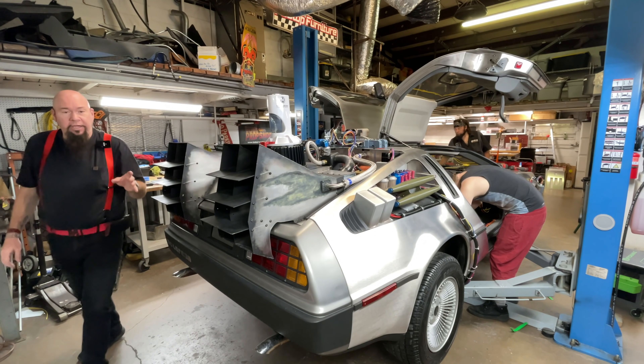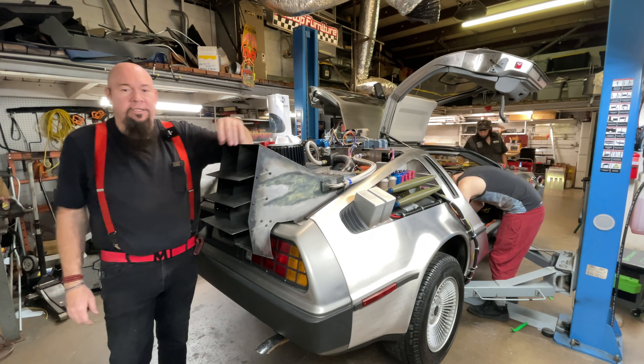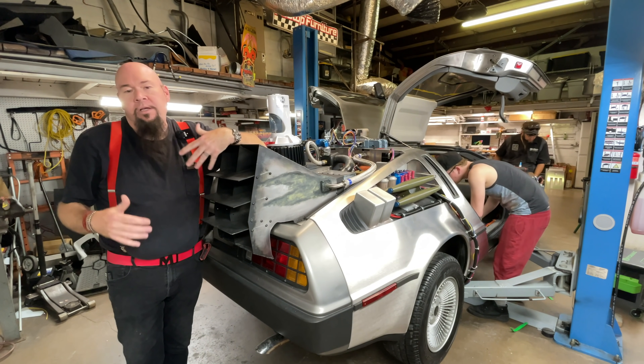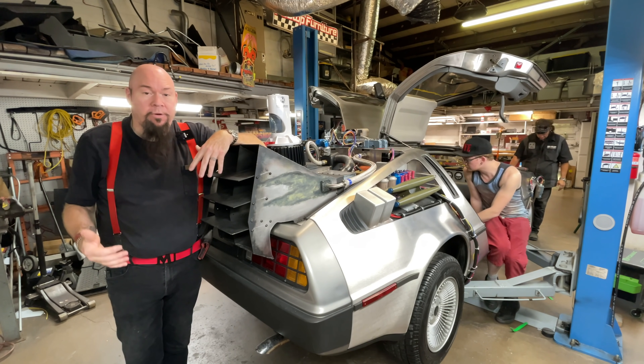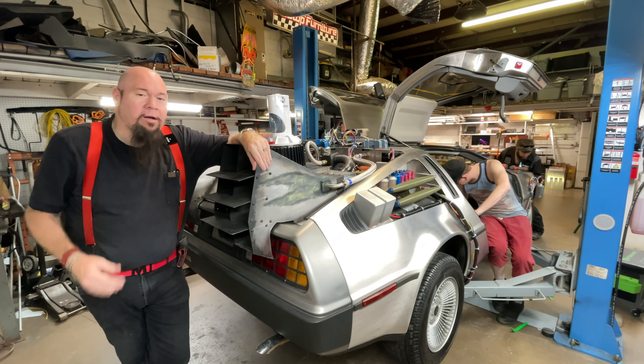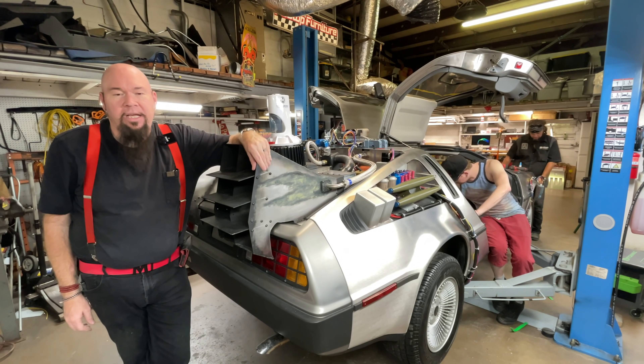Hey, what's up guys — Bob here at Bob's Prop Shop. We're building yet another DeLorean time machine. I think this is like our 38th or 39th car. We've been building these for about 10 years and I've been working on these cars since about 2004. We can knock them out pretty quick, in about six to eight weeks usually, sometimes quicker.